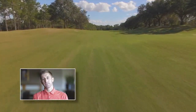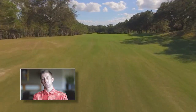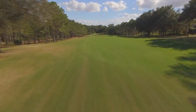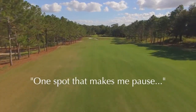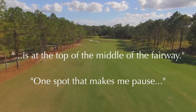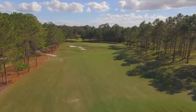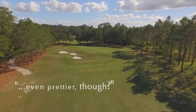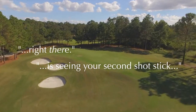The tee shot at the par four seventh is one of several challenging and fun blind shots on this rolling course. One spot that makes me pause every time out here is at the top of the middle of the fairway. From here you have a wide open view down to the green — even prettier though is seeing your second shot stick right there.